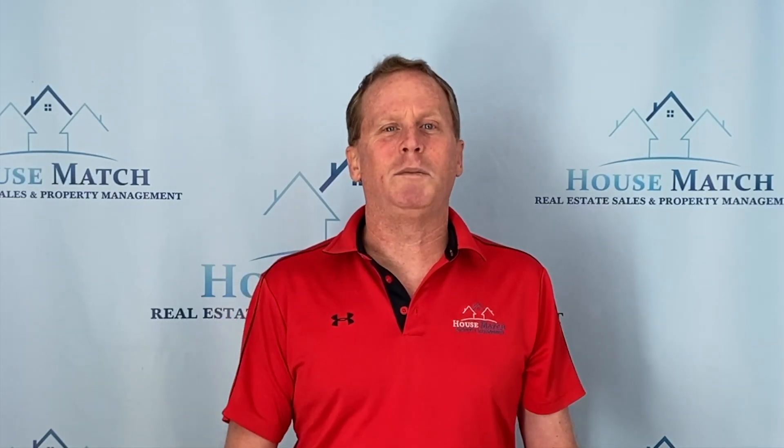The fourth tip is have a great description for the property. Make sure you really describe the property and let people know what they're going to be seeing. And the last tip is get good photographs. I see properties that are marketed on the internet where the photographs are barely visible, the quality is poor, and the house just doesn't look as good. That means a lot of quality people are not even going to go view your property if the photographs are terrible.